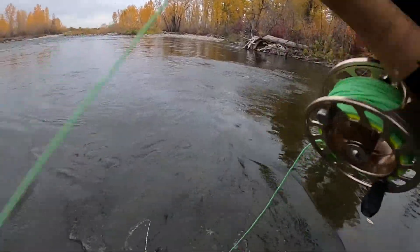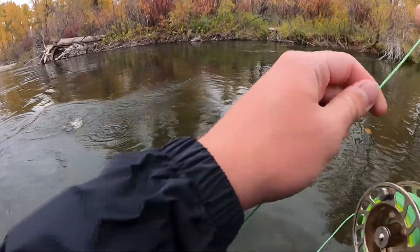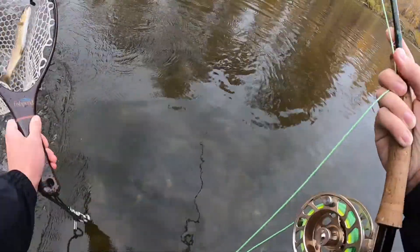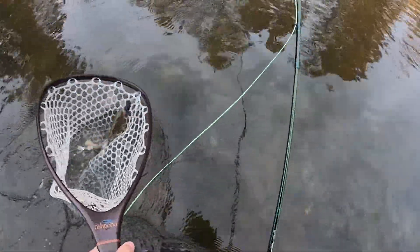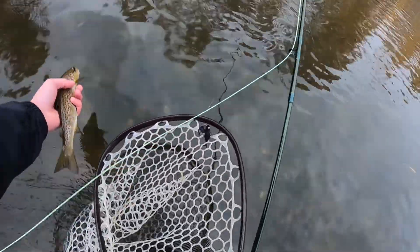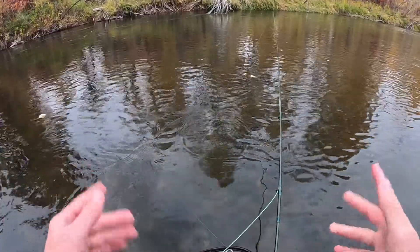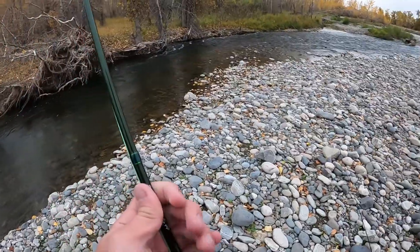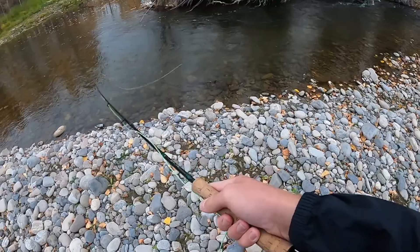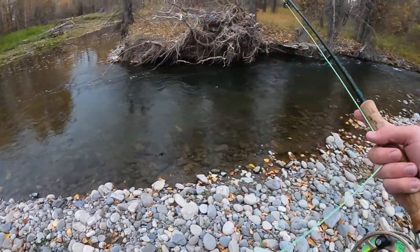There we go, there's a fish! Not a big one but I will take it. Is that a rainbow? Oh my goodness — no, it's a brown, just a little guy. We'll take it though, that's a beautiful trout. Here's a look at that little brown trout — small guy but he's got beautiful colors. He ate it on the strip; I wasn't even popping or twitching my rod, so I'm going to keep that in mind. I'm all the way down further than anything I've fished in this river before, so hopefully exploring this new water is going to lead to a good one.